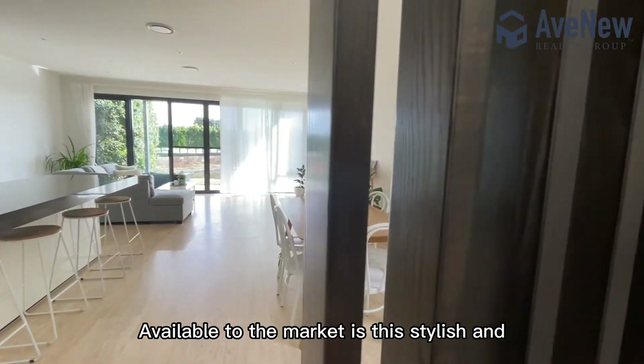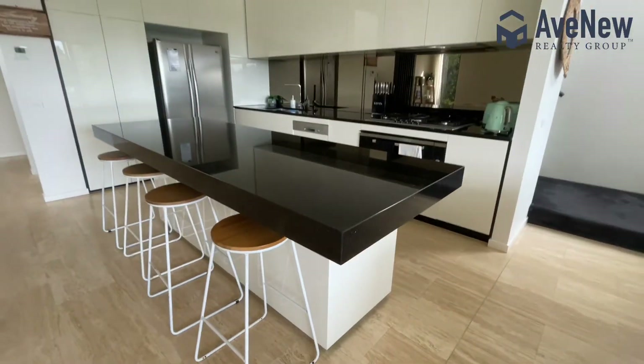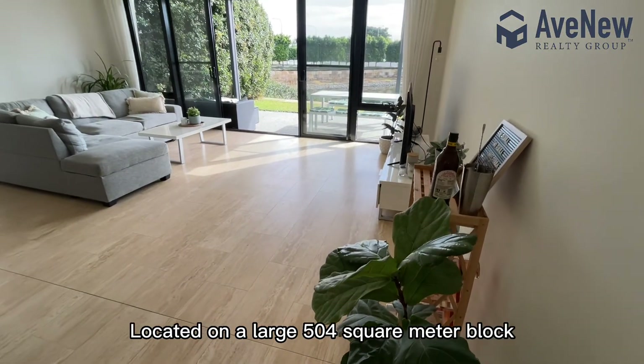Available to the market is this stylish and large villa in Mermaid Waters, located on a large 504 square meter block with skyline views of Surfers Paradise.